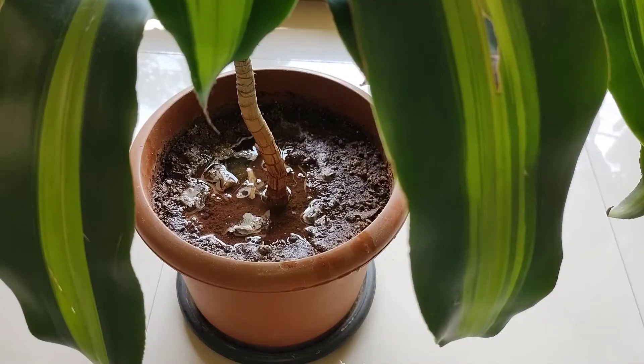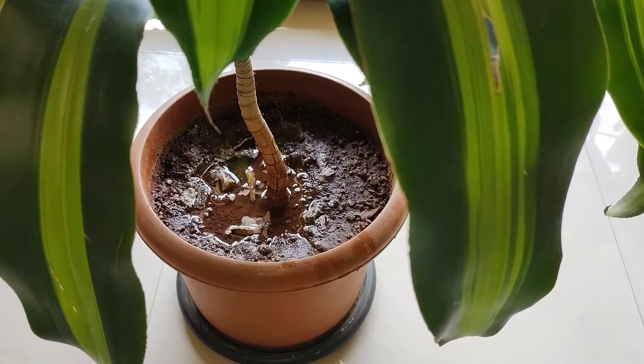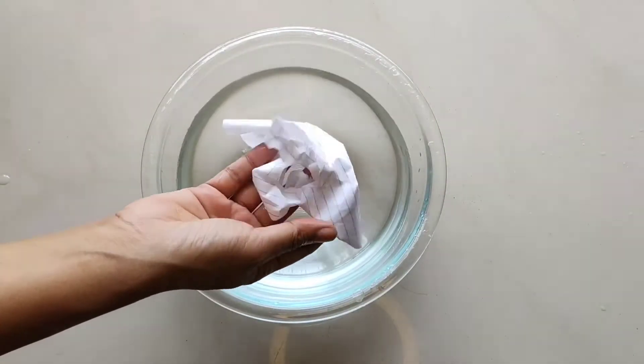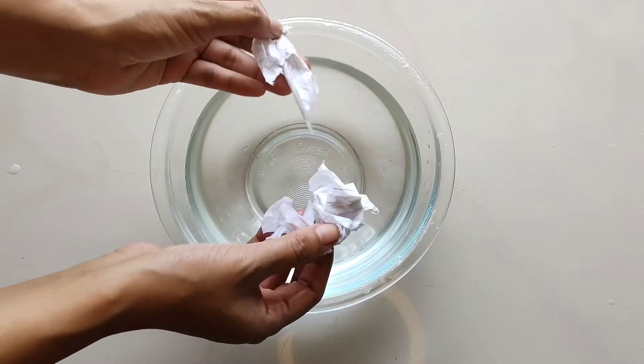Root rot occurs when the soil is wet for long durations. Eventually a plant's roots drown and rot begins to set in. Think of what happens if we leave a sheet of paper in water for too long — it first becomes soggy, then it slowly dissolves, and finally it completely disintegrates. The same thing happens with the plant's root system if it is sitting in water for too long. Too much water and the soft tissue begins to rot, and then it is unable to send essential nutrients and water up to the plant above the soil surface, and eventually the poor plant begins to wither away.